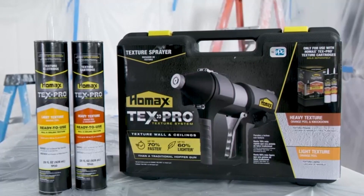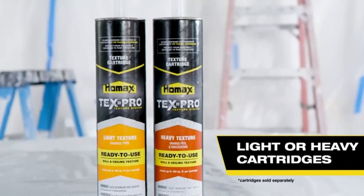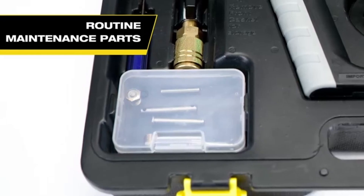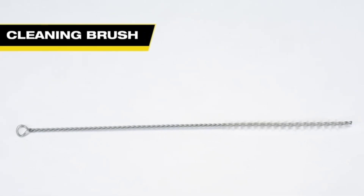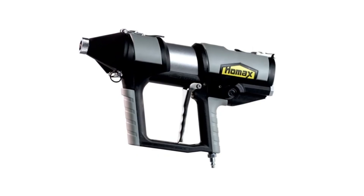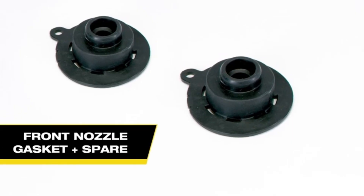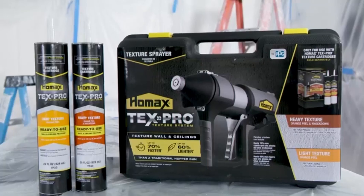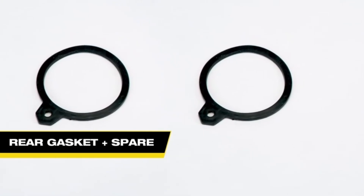The HOMAC Sprayer is a versatile tool designed to simplify painting and texturing tasks, delivering a smooth, even application on various surfaces. Its efficient design allows for consistent spray coverage, making it ideal for projects that require a professional finish without the hassle of roller marks or brush strokes. This sprayer is particularly valuable for large areas where achieving uniformity can be challenging, as it reduces the time and effort involved in manual applications. Its adjustable settings provide control over spray intensity and pattern, ensuring you can achieve both subtle textures and full coverage with ease.